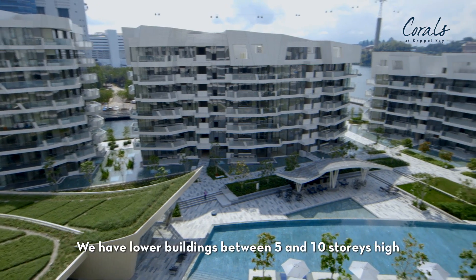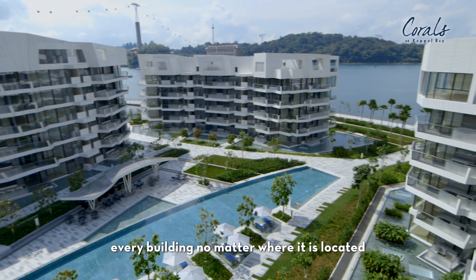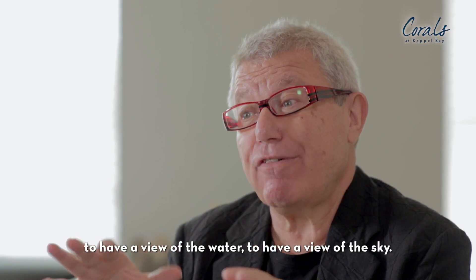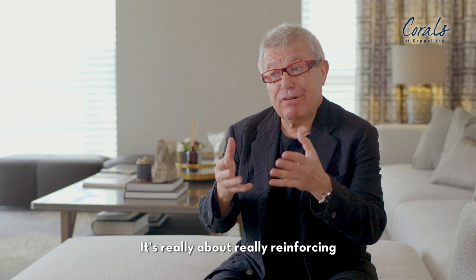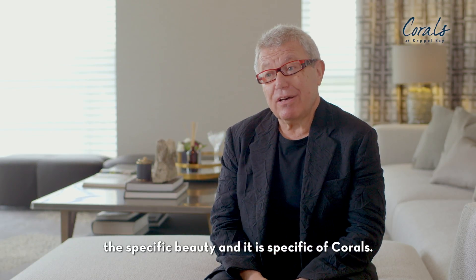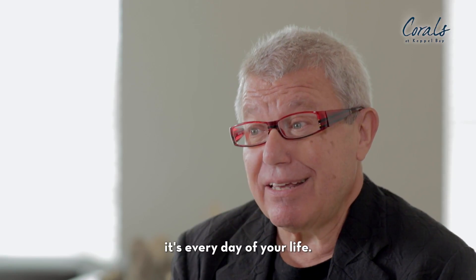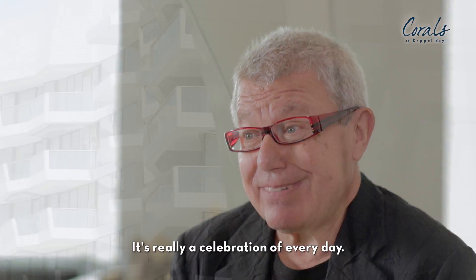We have lower buildings, between five and ten stories high. It's like a necklace of jewelry that allows every building, no matter where it is located, and whatever level you're living on, to have a view of the water and the sky. It's really about reinforcing the specific beauty of Corals. The inspiration is not just one time — it's every day of your life. It's really a celebration of every day.